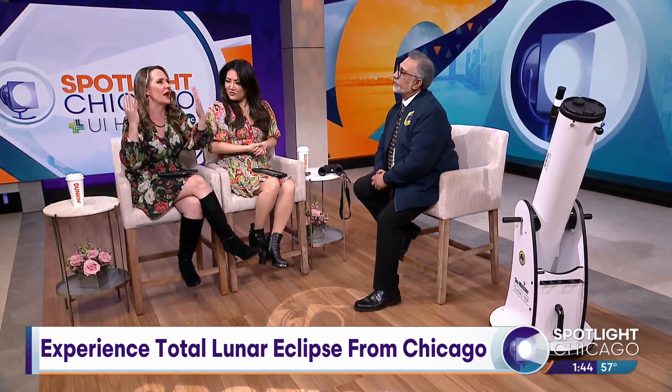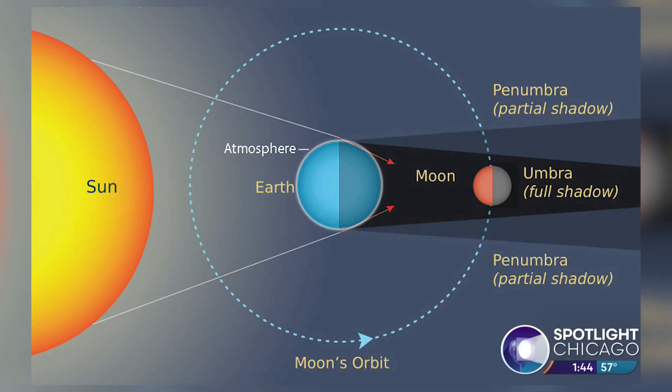How does it turn red? We're hearing about this blood moon aspect of it — what scientifically is making it look red to us? The moon does not change color at all; it's totally an illusion. It's the atmosphere of planet Earth that acts as a prism and refracts the light. The blue light is very energetic and doesn't like to be disturbed. Those longer red waves punch through everything, and that's what allows the moon to appear reddish-copper.